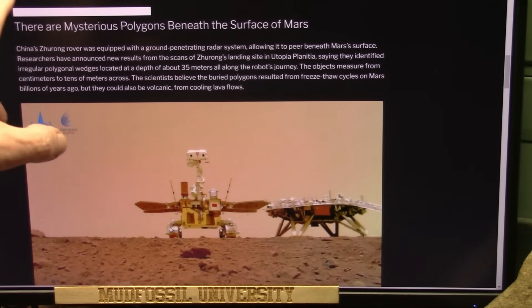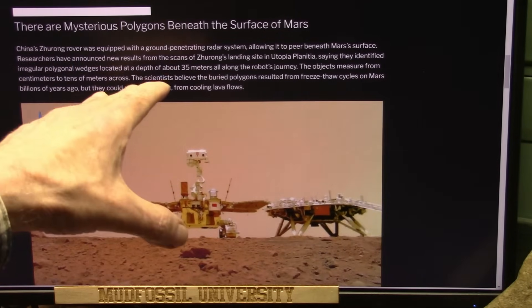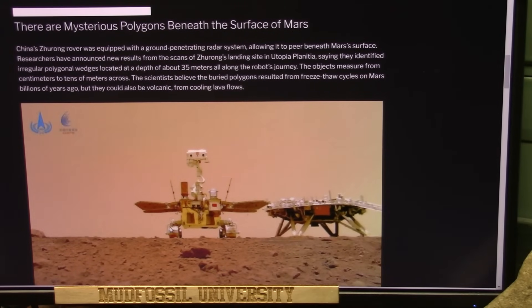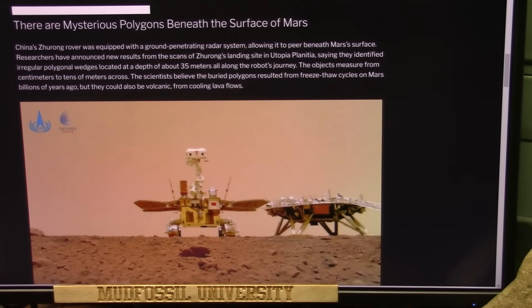There are mysterious polygons beneath the surface of Mars. They have ground-penetrating radar with the unit up there, and researchers announced new results from the scan landing site at Utopia Planitia, saying they identified irregular polygonal wedges at a depth of about 35 meters. The objects measure from centimeters to tens of meters across. Scientists believe they resulted from freeze-thaw cycles billions of years ago, or possibly from volcanic cooling lava flows - but they could also be something else.